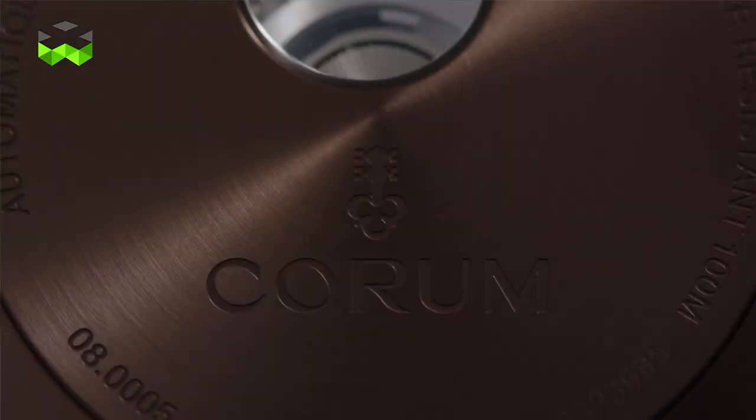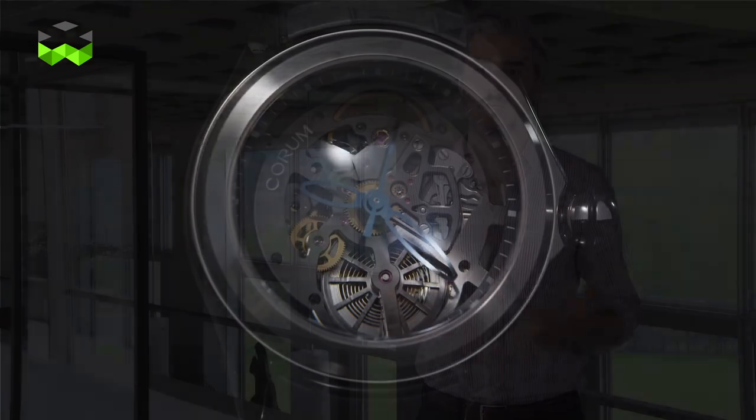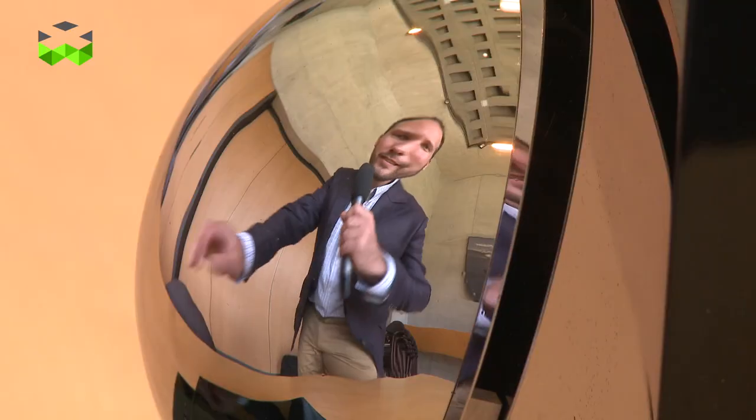The last quality would definitely be passion. You have to be passionate about watches, passionate about the brand, to wear a watch that is so different from any other. So that was what could be said today about the Bubble collection. Bye!